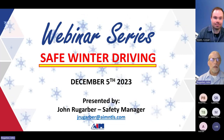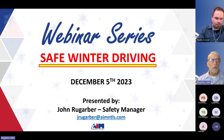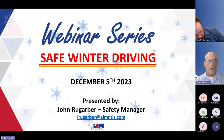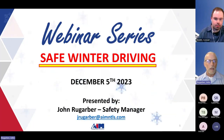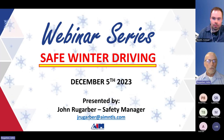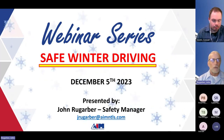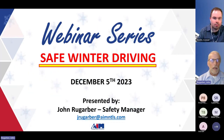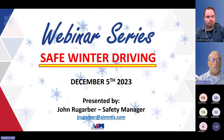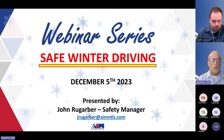Thank you very much, Conrad. My name is John Rue Garber. I work for AIM Transportation Solutions. I've been with AIM for about 22 to 23 years. My career started as a driver, and then I moved on to safety about 12 years ago. I find it very rewarding and really enjoy presenting these webinar series that we have been putting on for a few years.